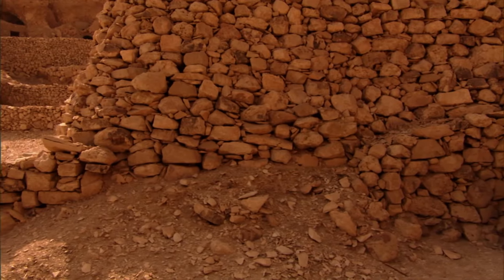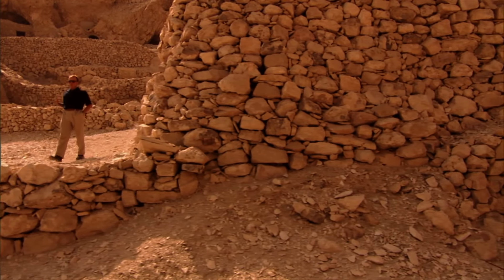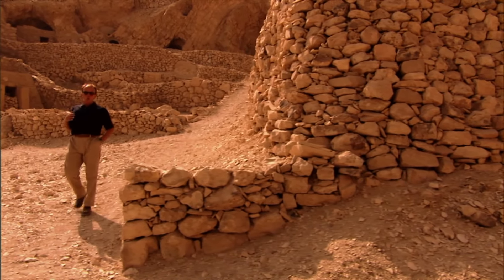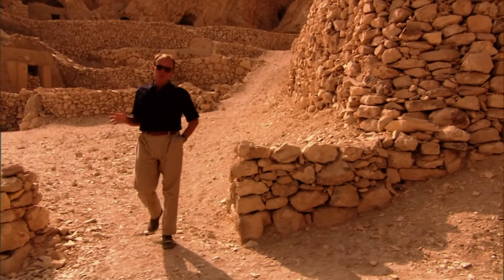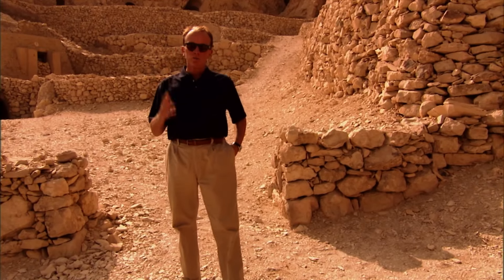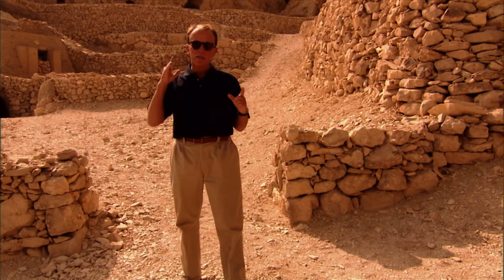Today, we associate the Valley of the Kings with pharaoh Tutankhamun, popularly known as King Tut, whose body was found there completely undisturbed in 1922. But gold and artifacts aside, Tut's actual tomb is one of the smallest and simplest in the entire valley. Tomb building really hit its stride 40 years after Tut was buried, during the reign of Seti I.